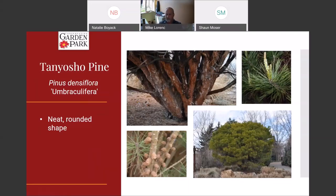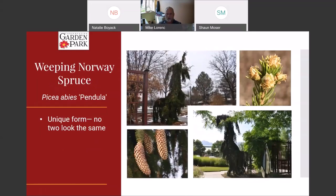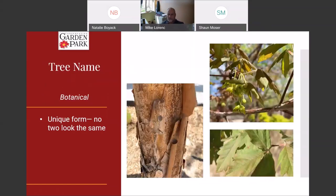This is weeping Norway spruce. This is what ours looks like here at the garden. You could see 10 weeping Norway spruces and they would all look different — they might not even look a lot alike. Ours has grown into something almost like a little dinosaur. They all take on a pretty unique shape but they're all kind of crazy and twisty with weeping branches. They also develop very large cones — six or seven inches long — which make them all the more interesting.